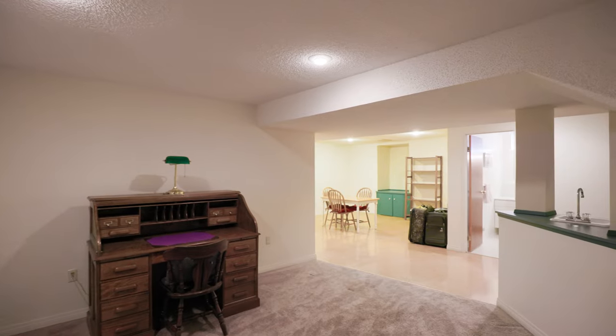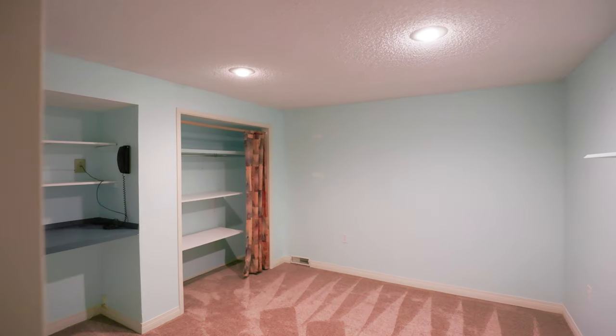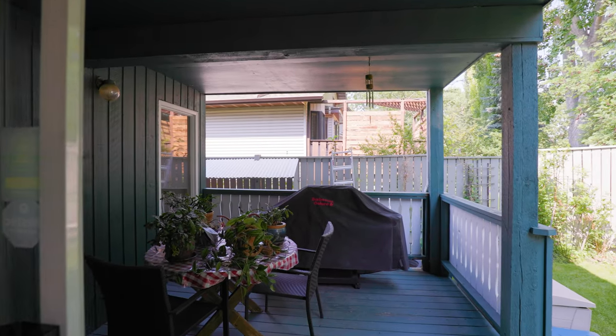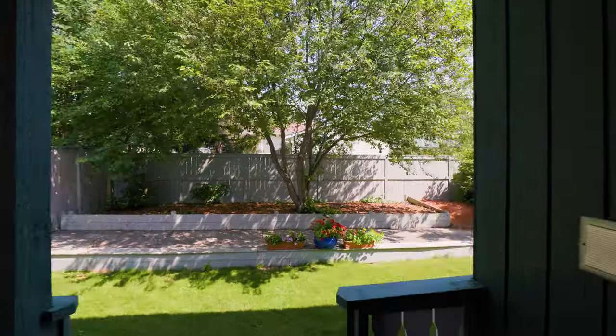A fully developed basement with rec room, games room, and a private den, plus a three-piece bath. Covered deck overlooking a fully landscaped backyard.